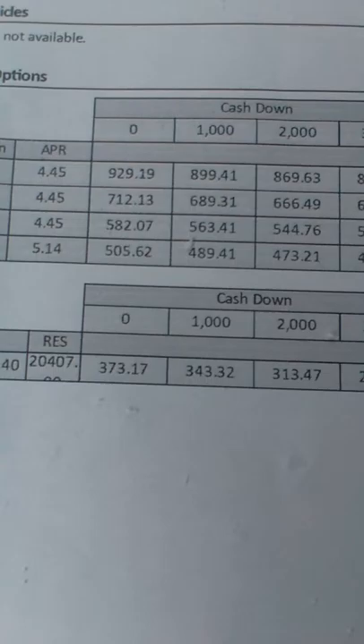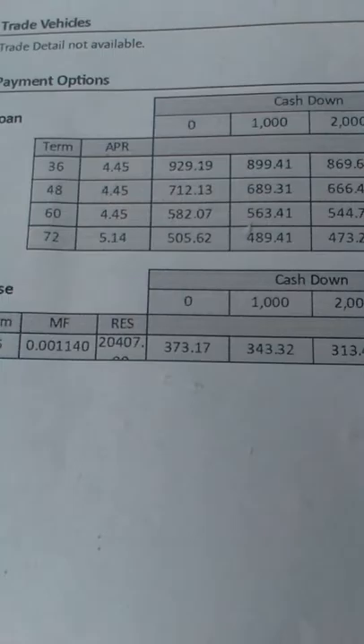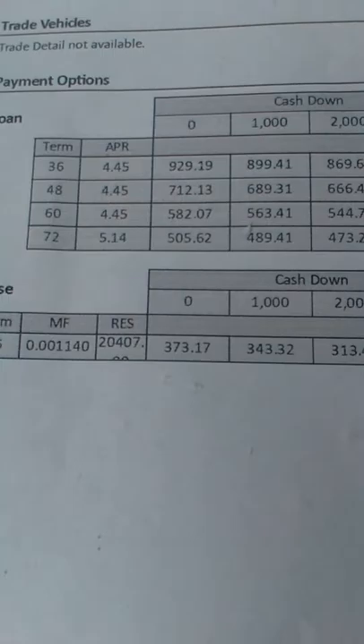And those are your payments — no money down, $1,000, $2,000, or $3,000 down changes the payments accordingly. And if you're looking to possibly lease this — a very good idea. No money down, first payment only $373 a month. $1,000, $2,000, or $3,000 down again changes the payments accordingly.